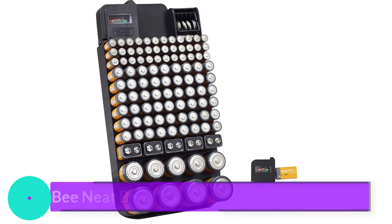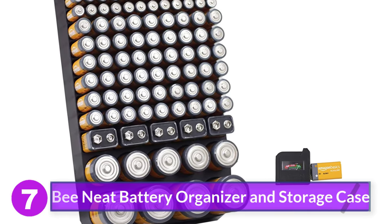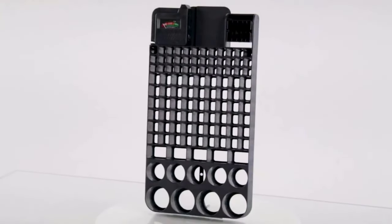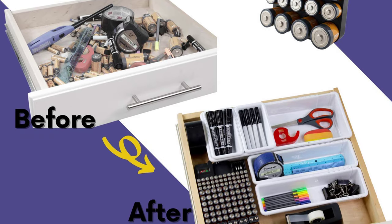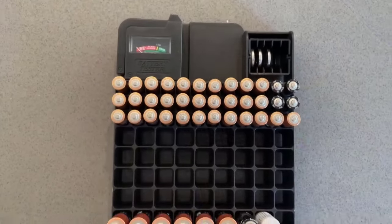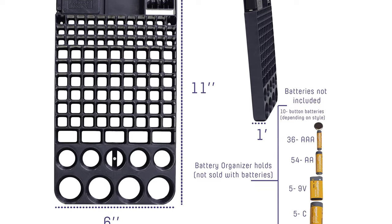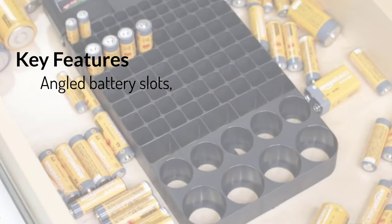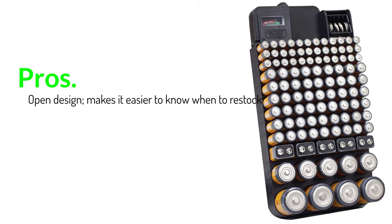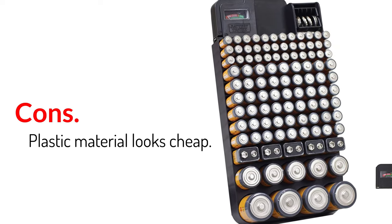Number 7: Be Neat Battery Organizer and Storage Case. You can store batteries in a drawer to avoid cluttering your desk, but this makes them difficult to find during a blackout. With this wall-mountable organizer, it's easier to obtain live batteries during emergencies. This storage case has angled slots to keep batteries upright even when mounted on a wall. Key features: angled battery slots, compact design. Pros: open design makes it easier to know when to restock, includes a removable battery tester. Cons: plastic material looks cheap.